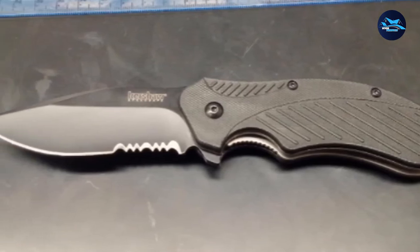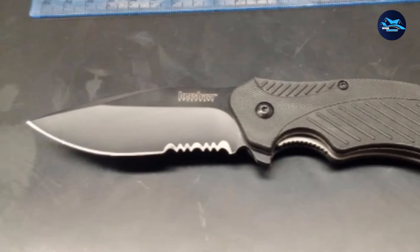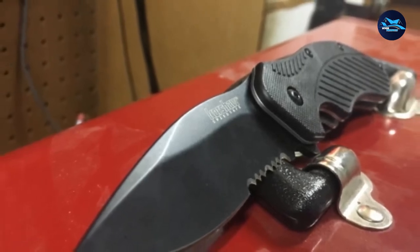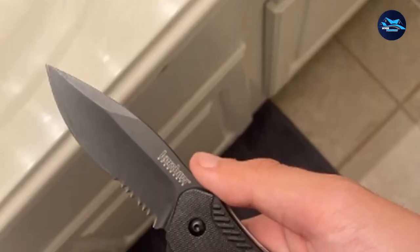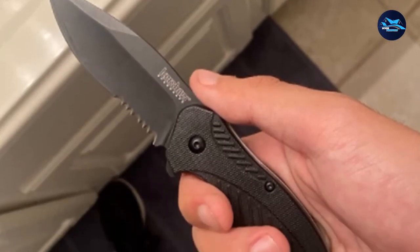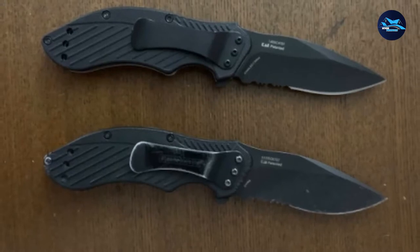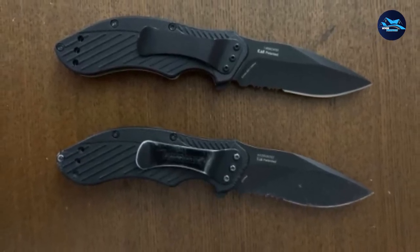Most importantly, the Kershaw Clash is equipped with the SpeedSafe Assisted Deploy System for easy one-handed opening. With full control, a little pushback on the top of the flipper and the SpeedSafe releases the blade super fast with a slight jolt. At the same time, a locking liner mechanism locks the blade open safely when in use. Immediate accessibility and mobility are supported by a left- or right-hand, tip-up/tip-down reversible pocket clip. The Clash comes with a limited lifetime warranty.